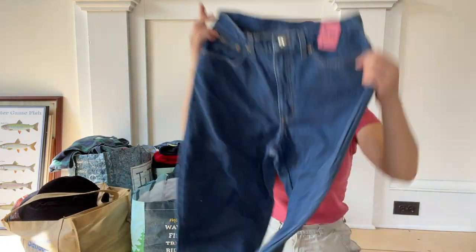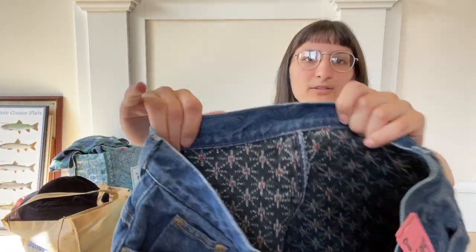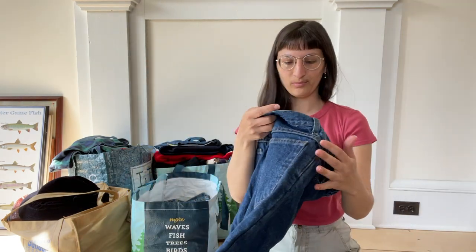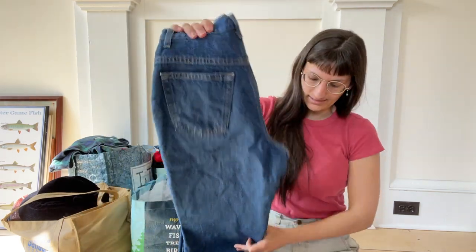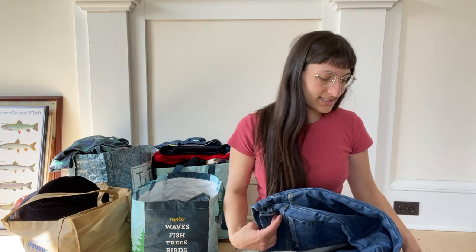Also found these L.L. Bean flannel lined jeans at that store, paid $5.99 for those. They have that really fun kind of starburst flannel pattern. I always pick these up when I find them — I sell them on Etsy and they do pretty well for me consistently. I always do a flannel lined denim drop around when the colder season starts, so I'm collecting these all year for that drop. It takes me almost an entire year to curate a collection of these, so got to get started ASAP.